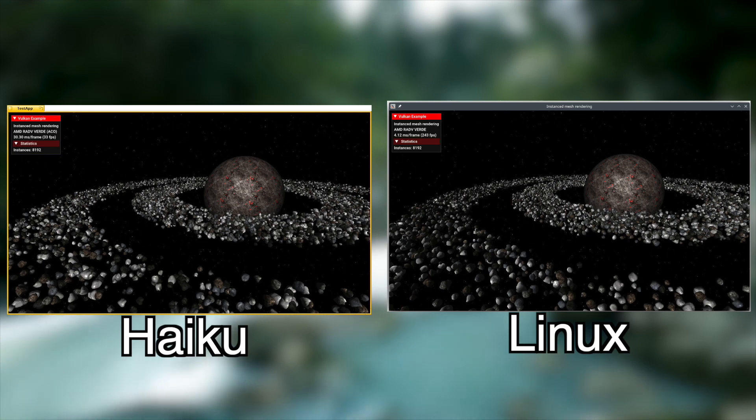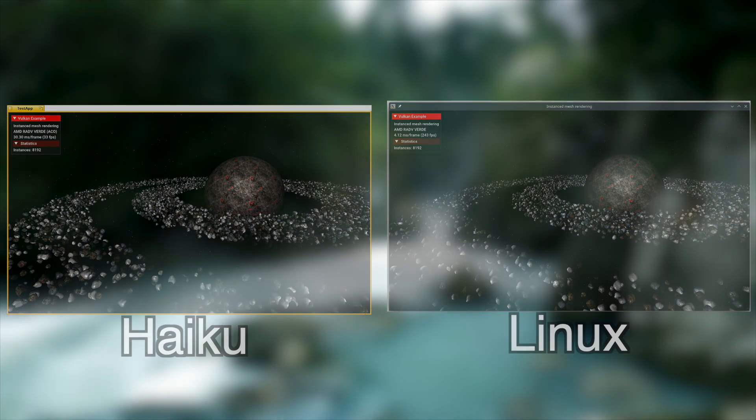Now, of course, this 3D acceleration is still significantly slower than in Linux, but for such a small project, this is seriously impressive, and I'm sure that 3D acceleration is going to bring Haiku closer to being a daily driver for many people. Maybe at some point in the future, this might even improve gaming and other 3D accelerated tasks in Haiku.